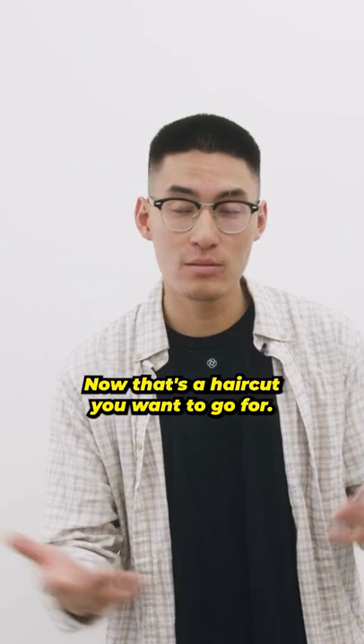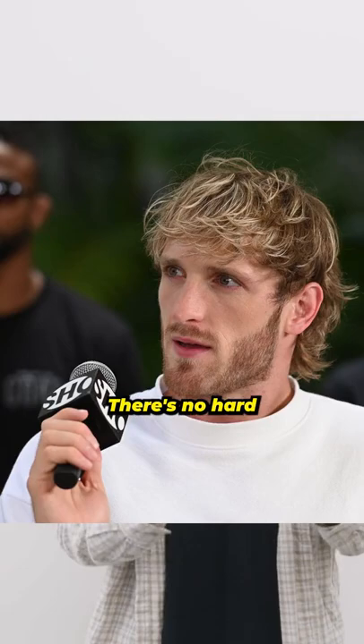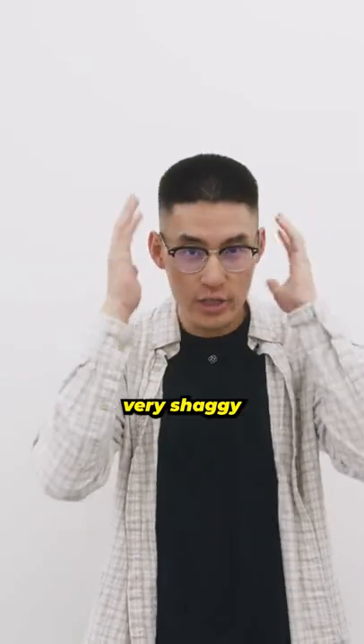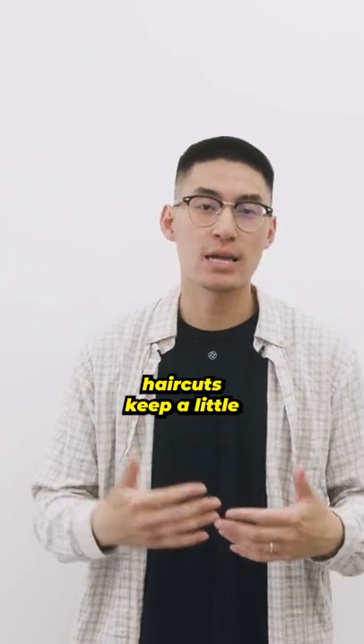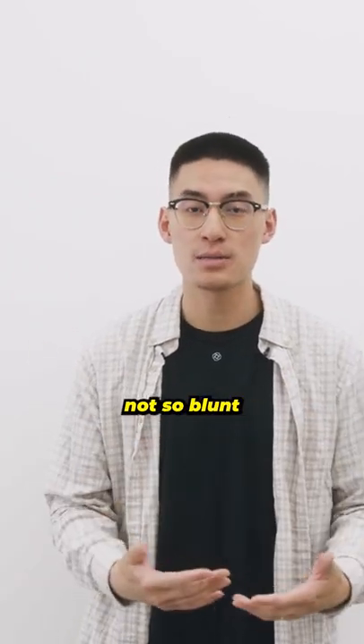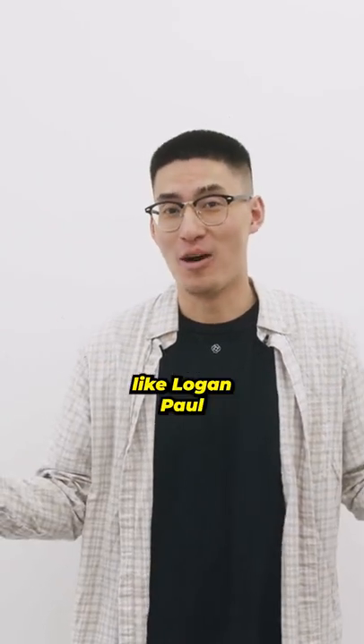If that's the haircut you want to go for, here's what you're going to tell your barber or stylist. It's more of a lived-in haircut — there's no crispy fade, there's no hard lineups, very lived-in, very shaggy all over the place. He definitely goes for a scissor haircut; there's no clippers on the side. The scissor haircut keeps it a little bit more soft and blunt. So try going for a scissor haircut on your next visit, and there you go — you can look like Logan Paul.